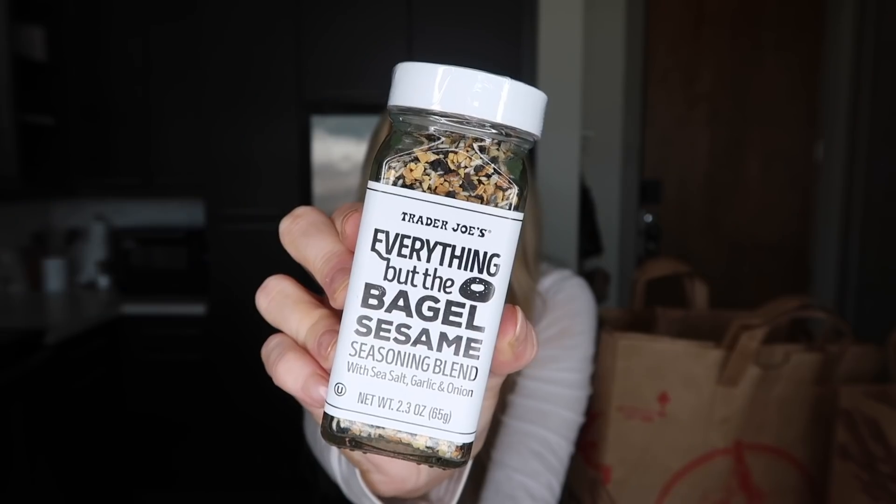Another Trader Joe's favorite you've probably heard of is the everything but the bagel seasoning. I love this stuff and always have some on hand. I've used it on chicken, I use it on my salmon all the time, it's good on vegetables — if you haven't tried it, you need to try this stuff.